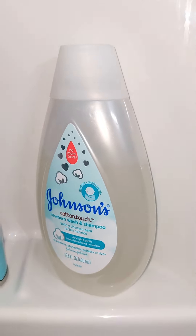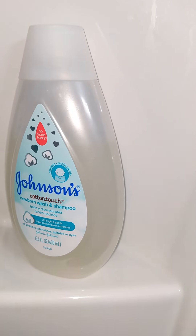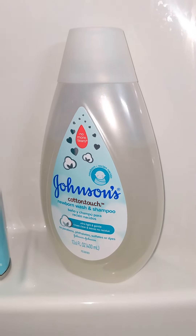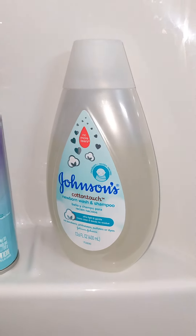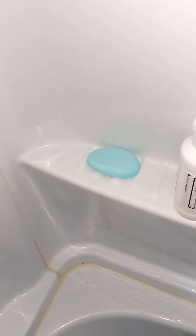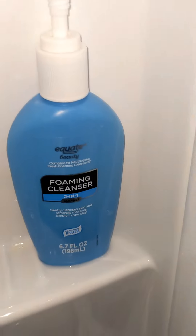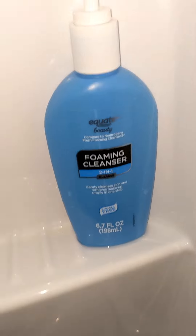That's what I use to shave my legs — Johnson's Cotton Touch. I learned from another YouTuber that if you use baby detergent on your lady parts it will reduce odors to nothing. That's just my bar soap — it's the Dove Antibacterial, because that's what I use to shave under my arms. I don't use shave gel or anything.